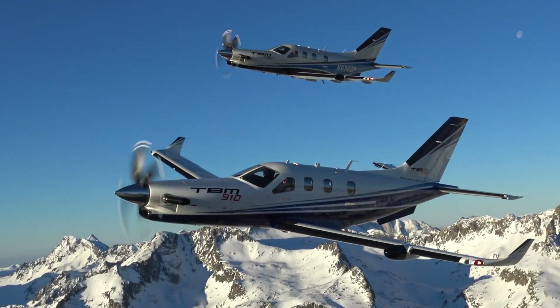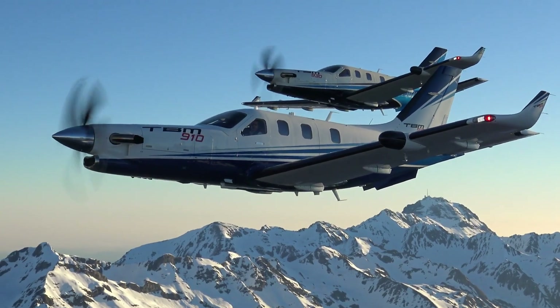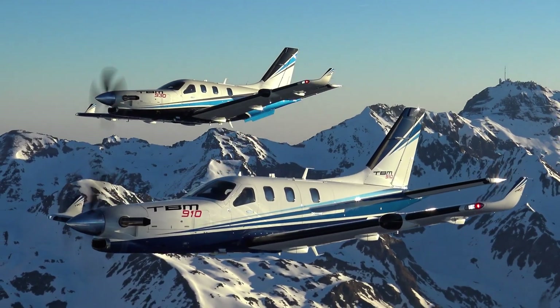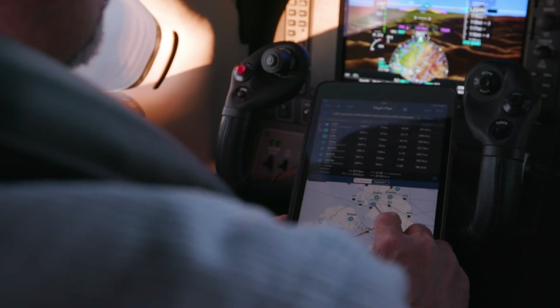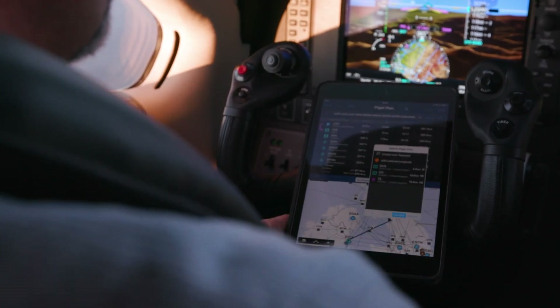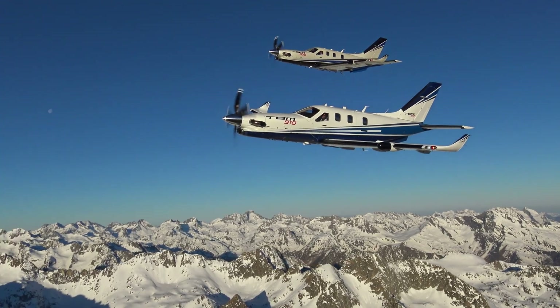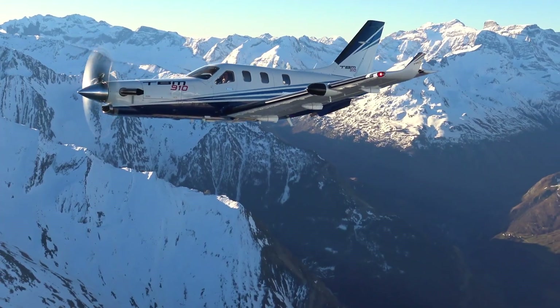Equipped with the Garmin G1000 avionics suite, the TBM 910 enhances safety and situational awareness, while a single-lever power control simplifies operation. This combination of performance, comfort, and advanced technology makes the TBM 910 a top choice in the turboprop market.